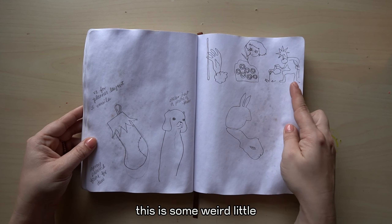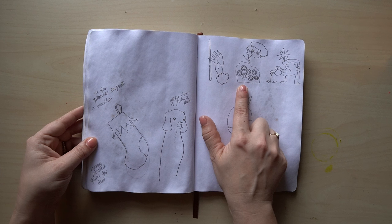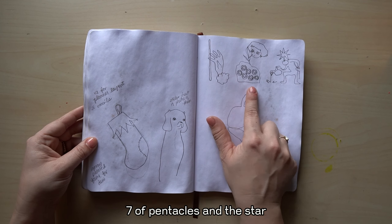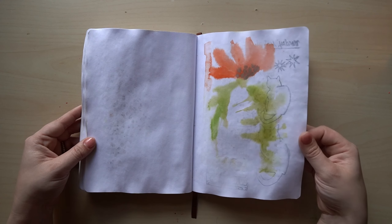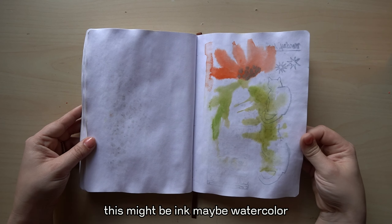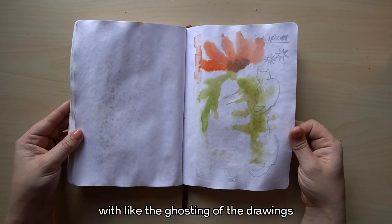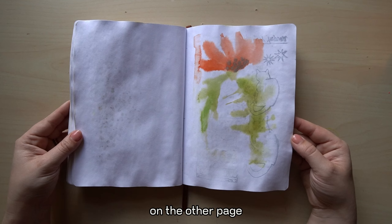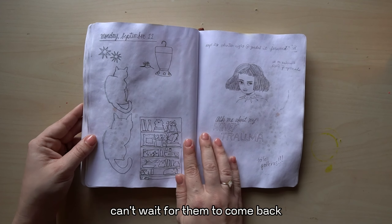This is some weird little — looks like Ace of Wands, Seven of Pentacles, and the Star. I guess that was a tarot spread I did. This might be ink, maybe watercolor — not sure. It looks cool with the ghosting of the drawings on the other page. Hummingbird — can't wait for them to come back.